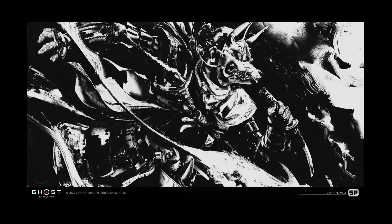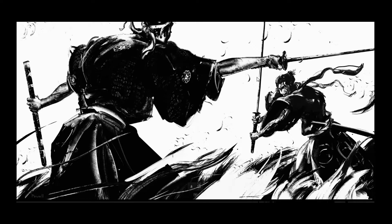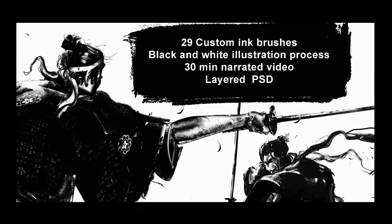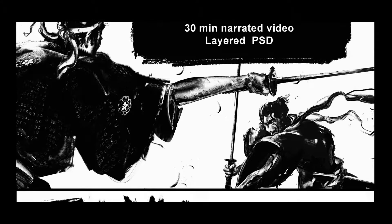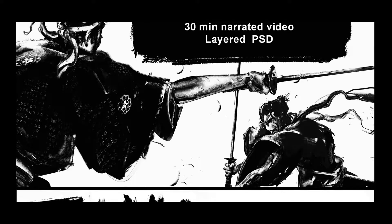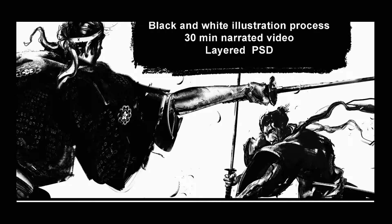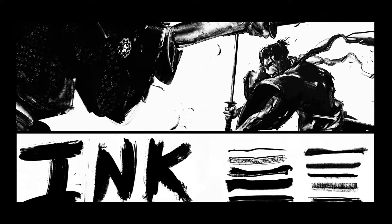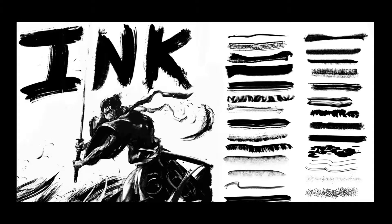His more recent work involves the inks, but he does more design — like environment design and character design. This is probably just a bonus kind of thing. This is his marketing piece for his ink brushes. There's a video with some voiceovers — so check it out. These are his ink brushes. I'll link his ArtStation in the description below.